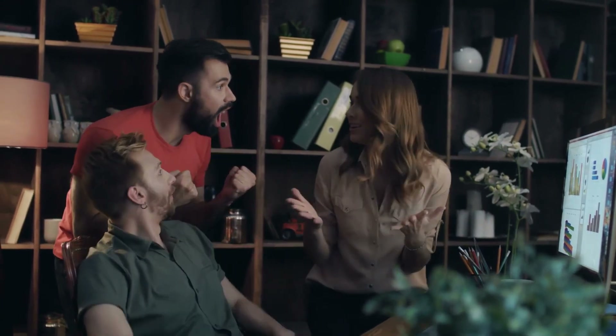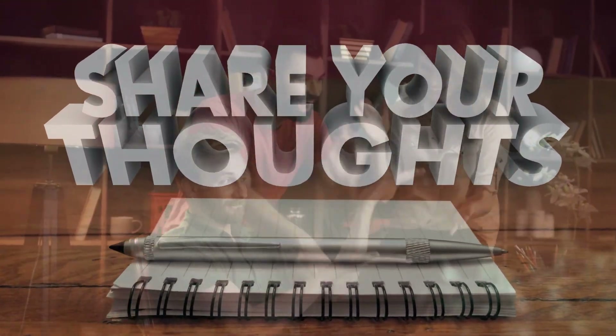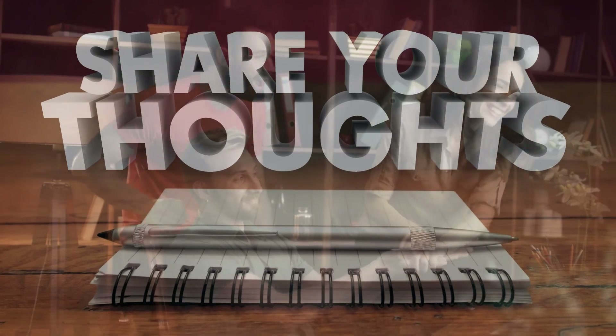If you made it this far in the video, thank you and welcome to the end-of-video club. Let me know your thoughts down in the comments below, check out one of these other videos — this has been Mr. Singularity and I'll see you on the next one.